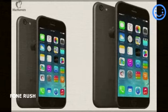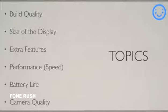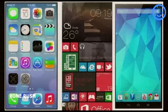In this video, I will be focusing on the following aspects of each phone: build quality, the size of the display, added features of the phone, speed, battery life, and camera quality. Lastly, I will not be talking about the UI because it is just too opinionated, and at this point in human history, you should know what mobile operating system you like the best.